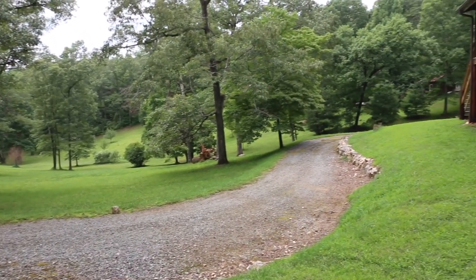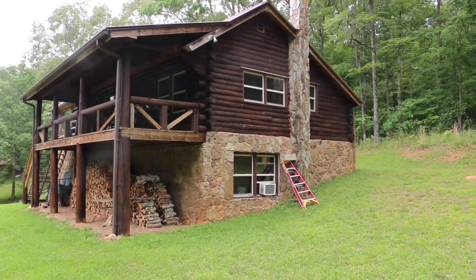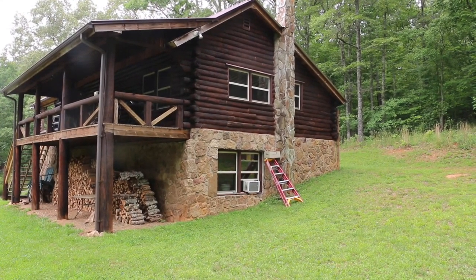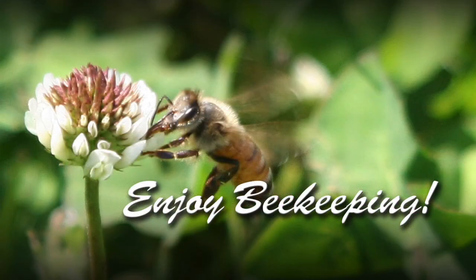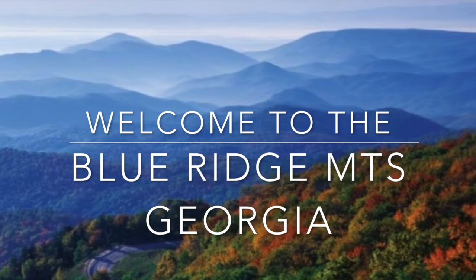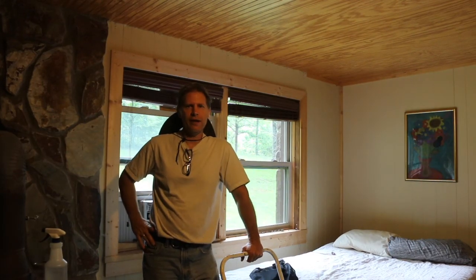We're up in Blue Ridge at a buddy of mine's cabin — actually a friend of a friend, but now we're all buddies because I helped him get the bees out of the wall. That's where they're coming in. This place was sealed up tight except for that one window, and those bees found the one place he forgot to caulk around the window.